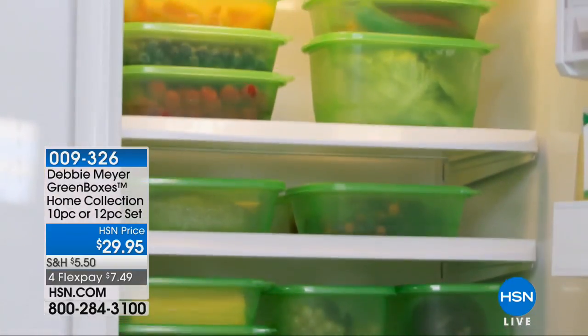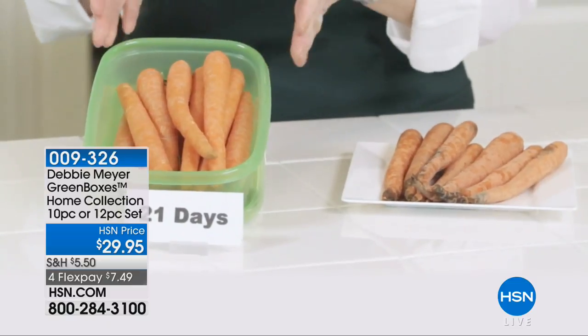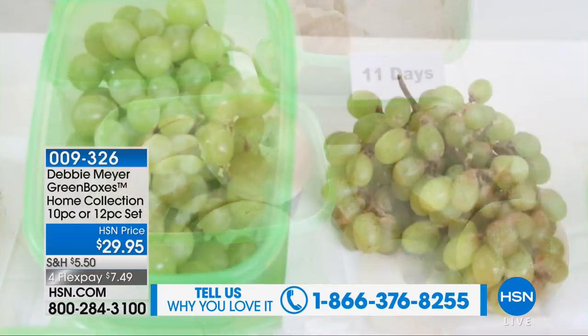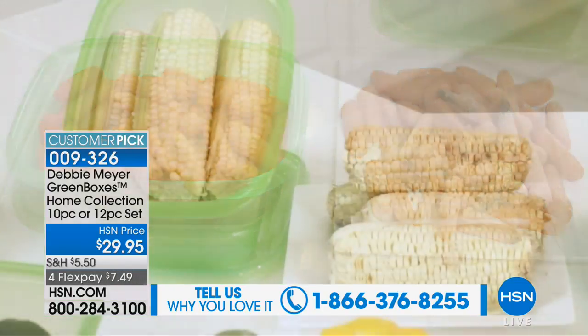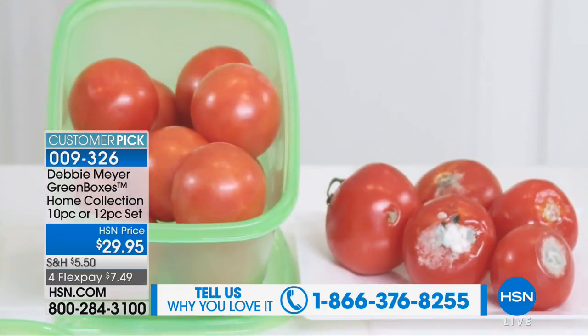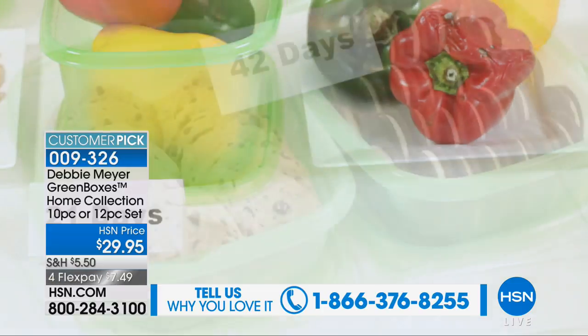We have today another brand new HSN exclusive — yes, a customer pick — it's the nesting set. You have three different choices: a 10-piece rectangular, a 12-piece square, or a 12-piece round, and all for $29.95, $7.49 on flex pay.